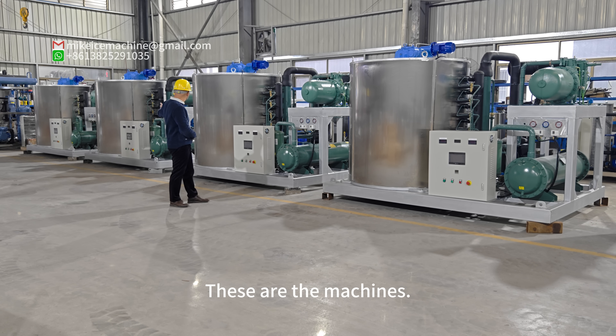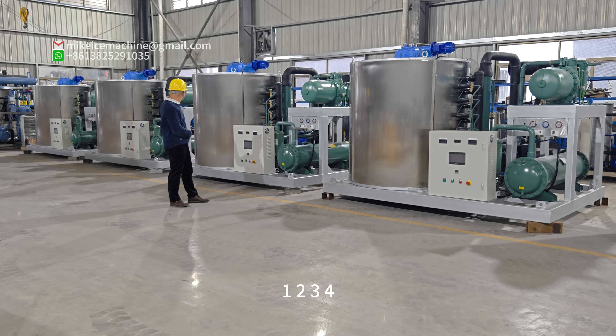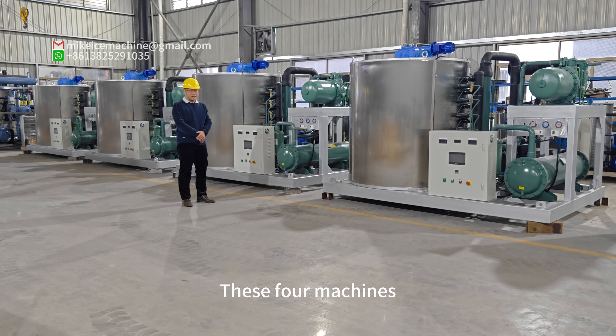These are the machines: one, two, three, four. These four machines are the same.